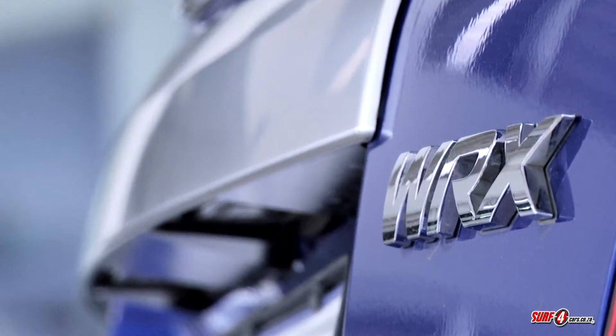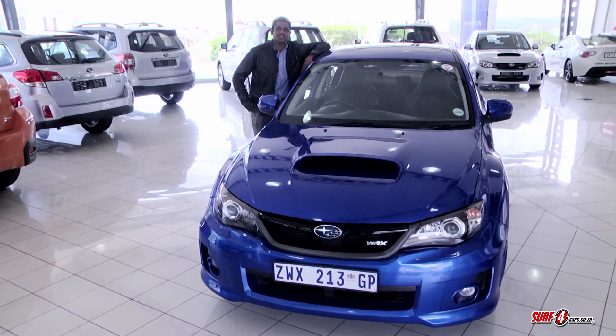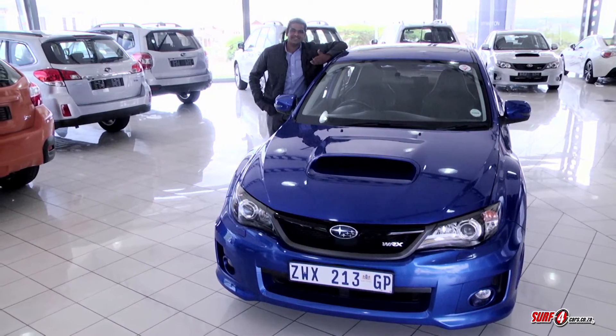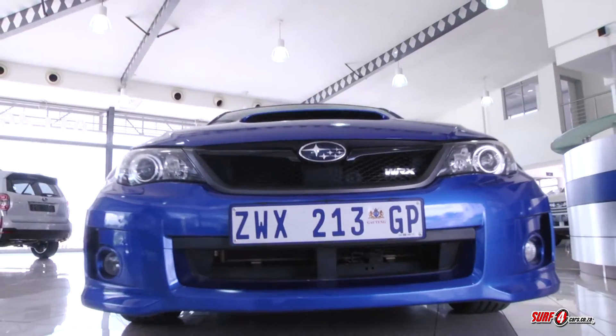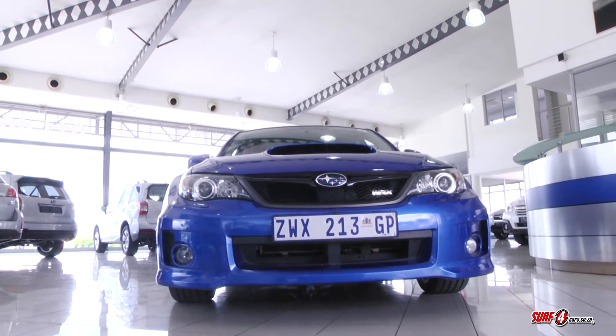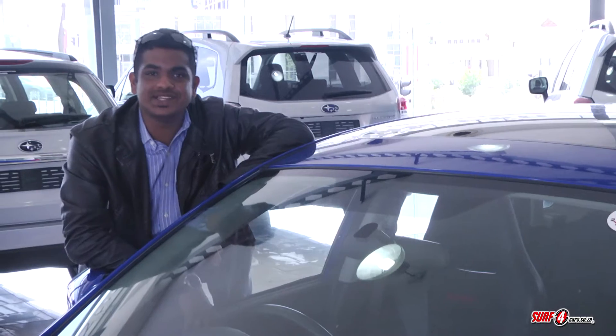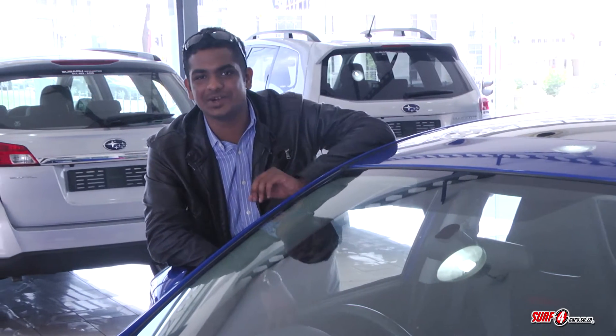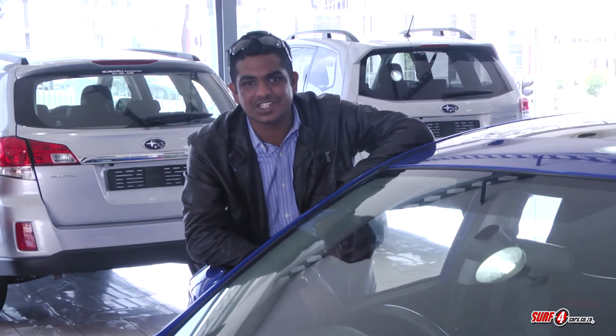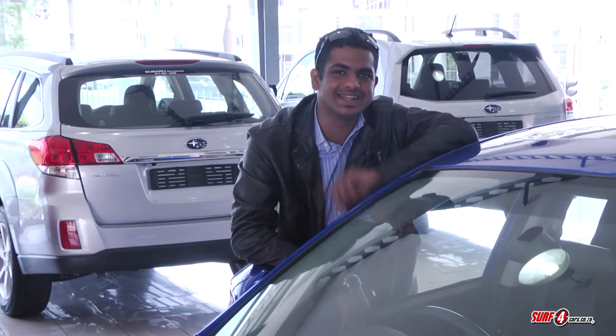Mention the name Subaru and WRX and one conjures up imagery of loud blue paintwork and even louder boxer burble and rally car performance. Subaru will be bringing out the new WRX model next year and it seems to have taken on a slightly more mature persona. But what if you wanted to cash in on the rawness of the current model now?